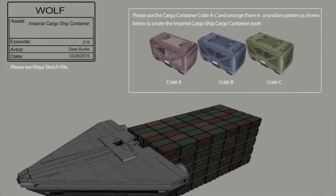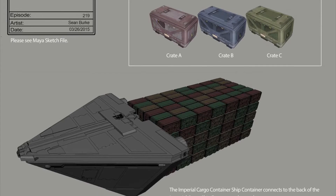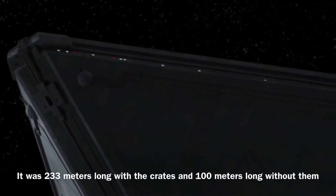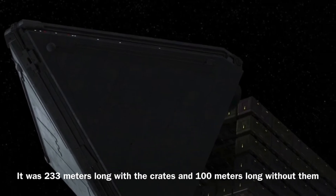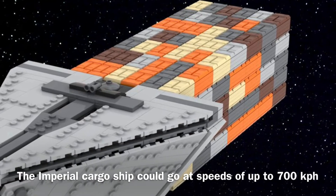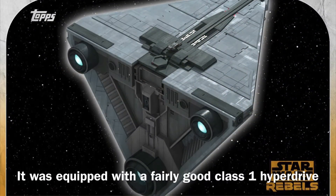In addition, the vessel was actually decently armed for a cargo transport, which allowed it to defend itself against enemy vessels. The Imperial Cargo Ship was 233 meters long with all the containers attached, and about 100 meters long without the crates. It could go at speeds of up to 700 kilometers per hour, and it was equipped with a fairly good Class 1 hyperdrive.